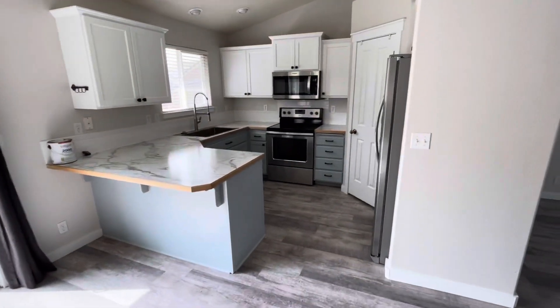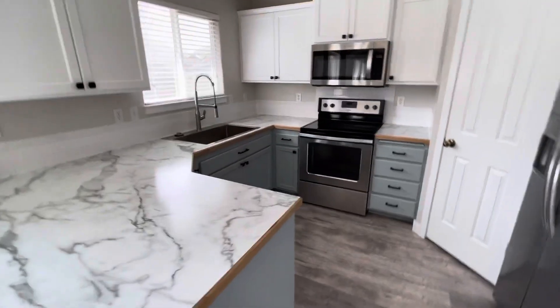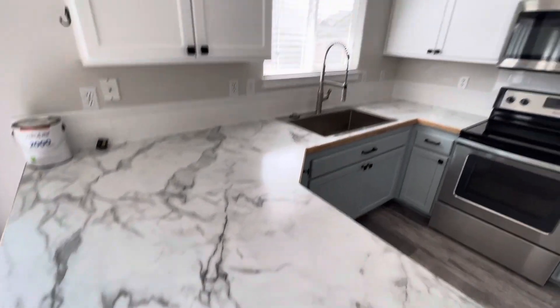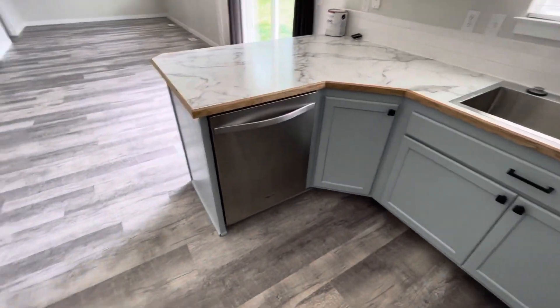Here is the kitchen. We've got two-tone cabinets — a gray lower cabinet and white uppers. Got this nice looking, kind of a faux marble countertop, but it looks really nice. Nice hardware, and you've got all your appliances. That's the kitchen.